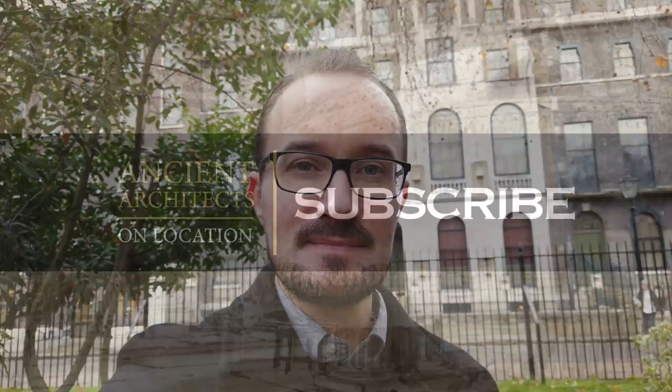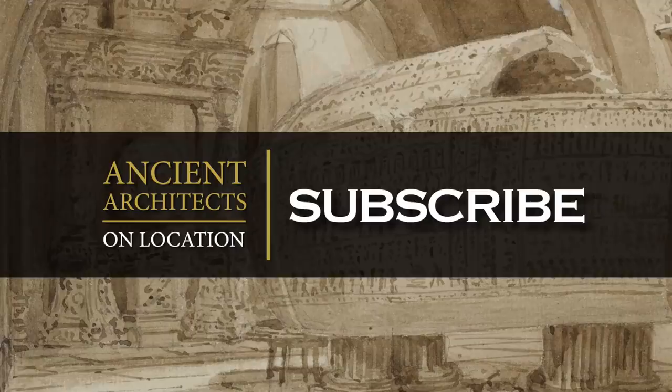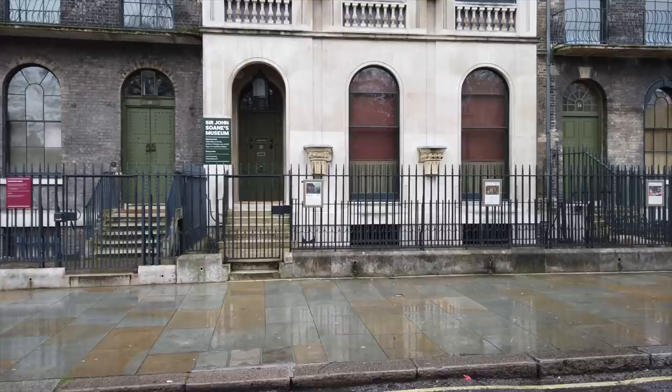Hello everybody and welcome to Ancient Architects on Location. I'm here in London to visit the Sir John Soane Museum, which is home to the sarcophagus of Seti I, the 19th dynasty pharaoh who was the father of Ramesses II and was buried in the Valley of the Kings.